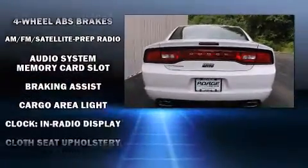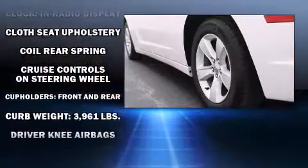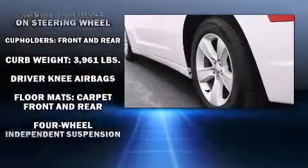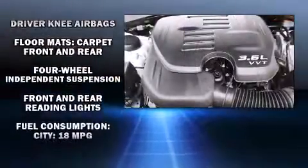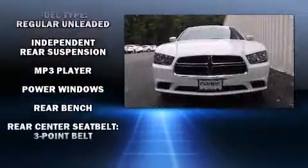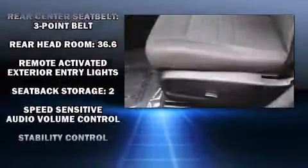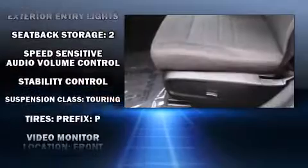Dodge also prioritized safety and security with features such as dual front impact airbags with occupant sensing airbag, head curtain airbags, traction control, brake assist, anti-whiplash front head restraint, a panic alarm, and four-wheel disc brakes with ABS. Various mechanical systems are monitored by electronic stability control, keeping you on your intended path.